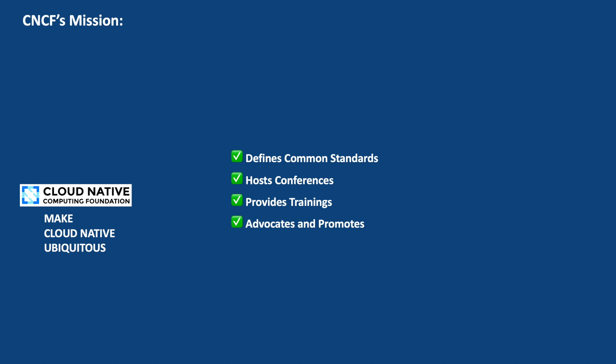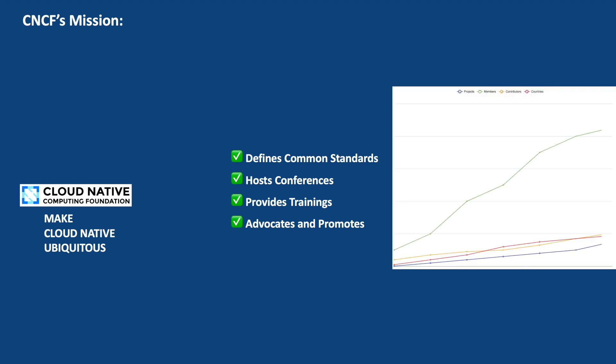CNCF aims to expand the cloud native ecosystem by attracting new projects, contributors, and adopters. It actively engages with the community, encouraging participation and innovation to further enhance the ecosystem. Over the years, CNCF has witnessed tremendous growth and has become a leading force in driving the adoption of cloud native technologies across industries. Its efforts have significantly influenced the way applications are built, deployed, and managed in modern computing environments.